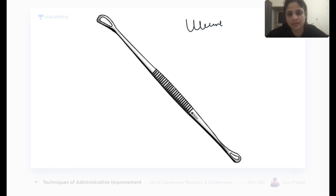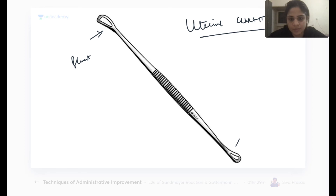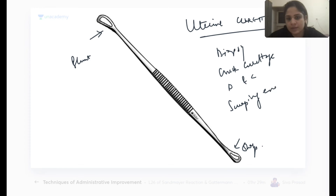The uterine curette has one blunt end and one sharp end. It is used for taking a biopsy, performing dilatation and curettage (D&C), check curettage, and scraping the endometrial cavity. A known complication of uterine curettage is Asherman's syndrome.